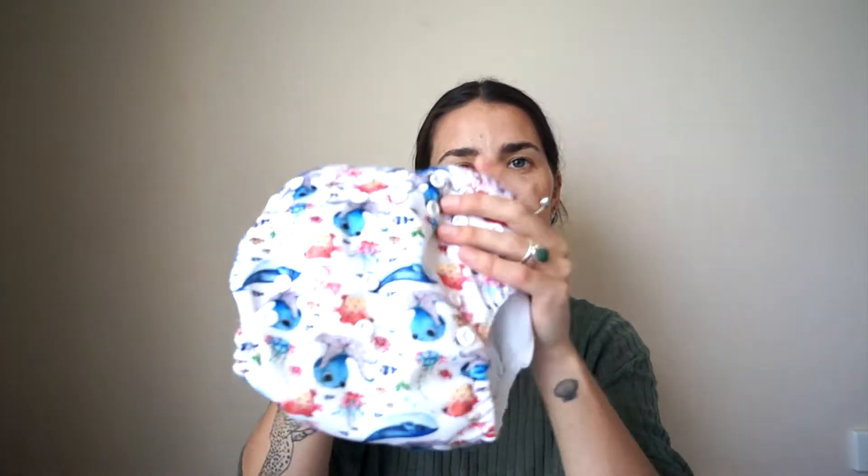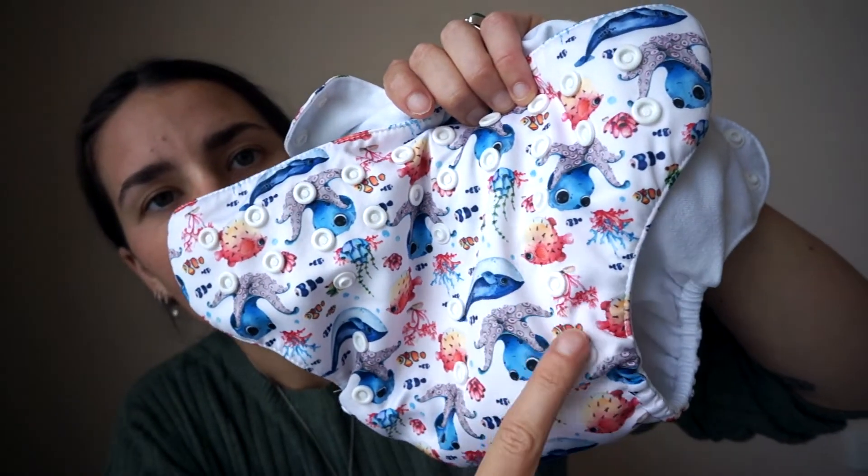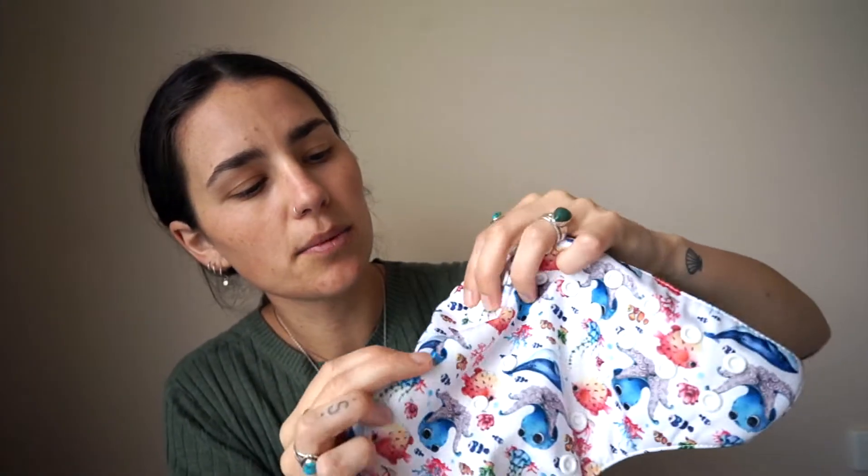We went with one-size-fits-most nappies. You can see they have rise snaps as well as waist snaps. When you have a really small baby you put it on the highest rise snap, which makes the nappy shorter. We found these were the best for starting out because they are going to fit until he's out of nappies.